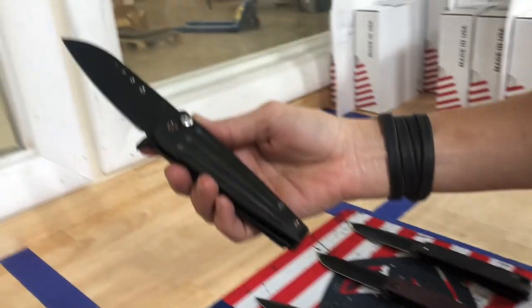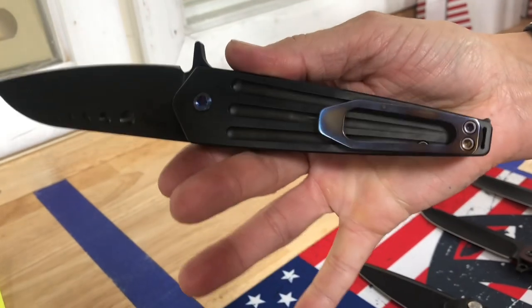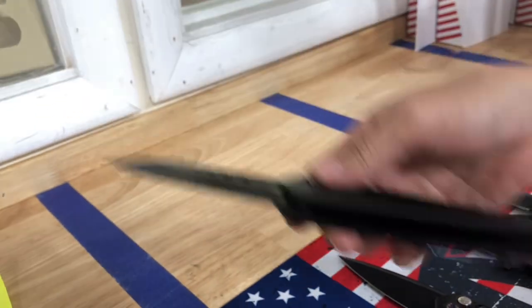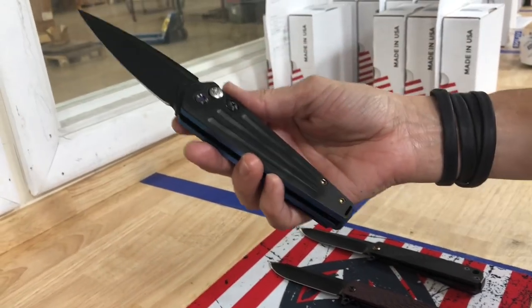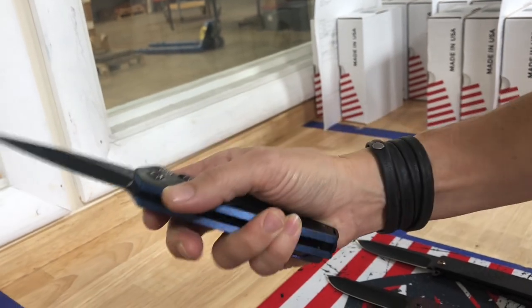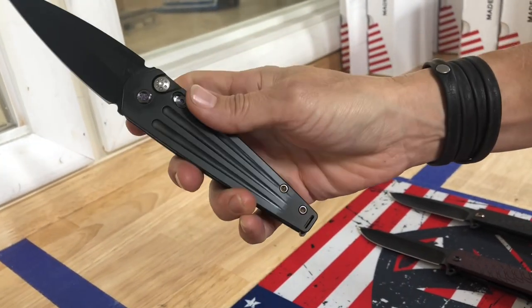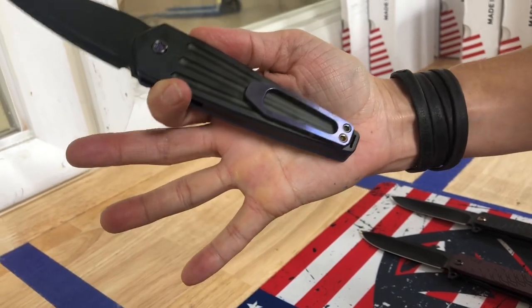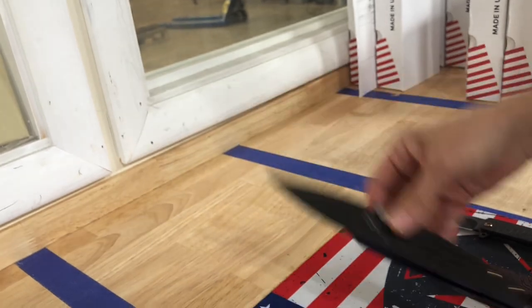Nosferatu flipper — PVD handles, blade, flamed hardware, and a brushed and flamed clip. Then a Nosferatu auto — I thought this was an interesting combination. Richard, you want it? You got it. PVD handles, blue brushed perimeters, violet hardware, and a brushed violet clip. An interesting color combination, I will say.